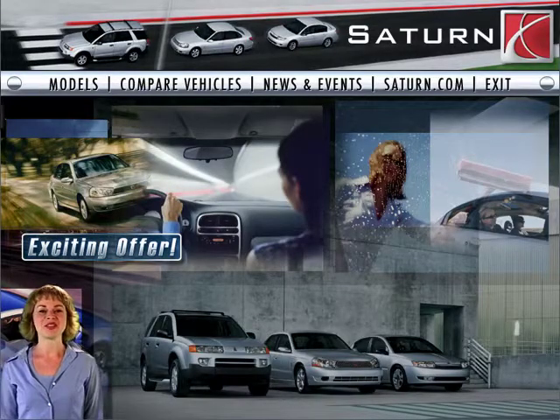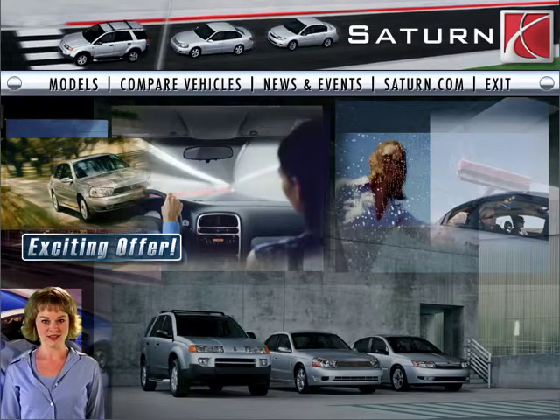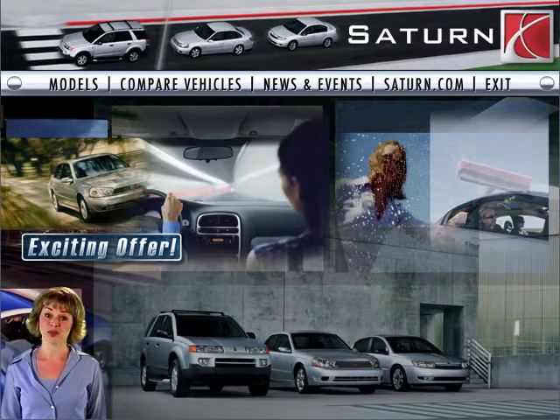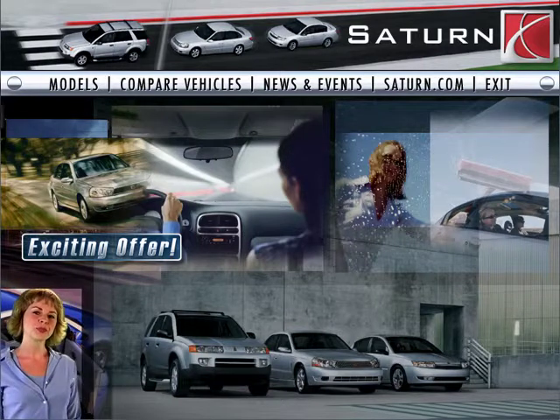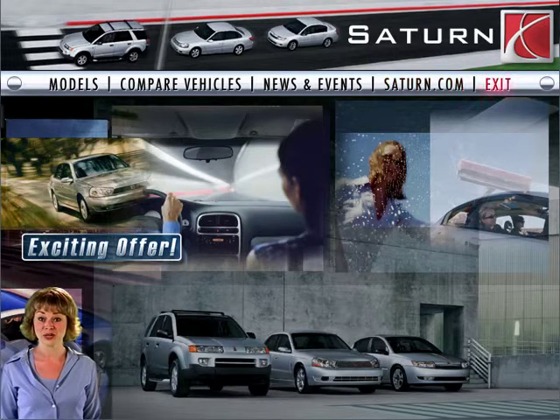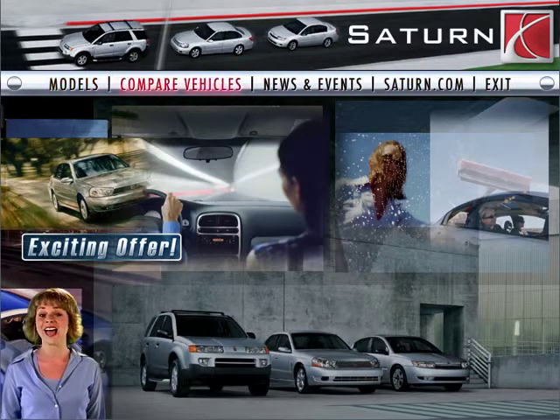Glad you made it. There's a lot of great information, exciting videos, and just out-and-out coolness on board, and I'm here to help guide you through it. I'm sort of like your personal in-dash guidance system. Or you can click a navigation button to drive through the CD at any time.